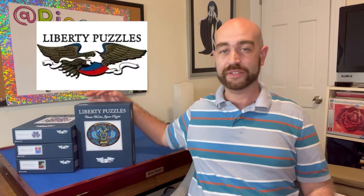Hi Puzzle Fam, this is Richard aka Piece by Piece Puzzler. It's been a little while since I made a new video, so I wanted to talk to you today about one of my very favorite puzzle brands. They're called Liberty Puzzles and they make absolutely gorgeous wooden puzzles in their puzzle factory in Boulder, Colorado.